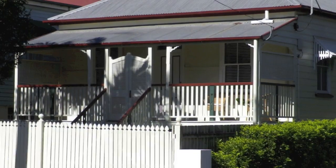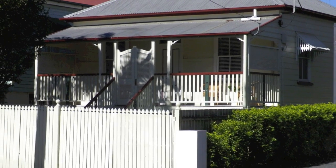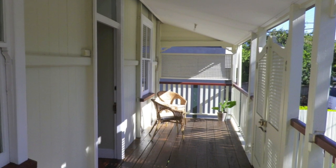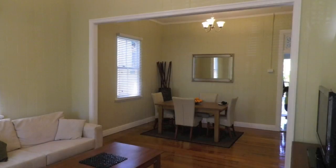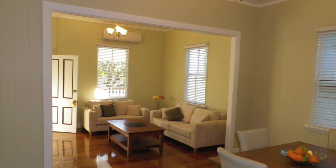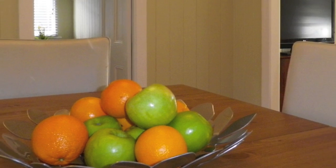So here we are at 83 Felix Street at Woollowan. Let's go in and have a look. We entered through the front door into the lounge drawing room, which has lovely polished timber floors, freshly painted, high ceilings, and VJ walls.